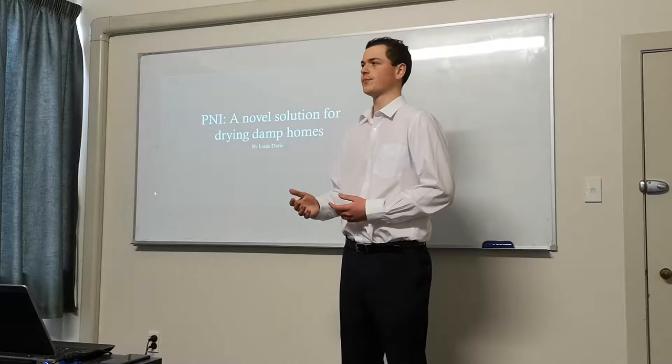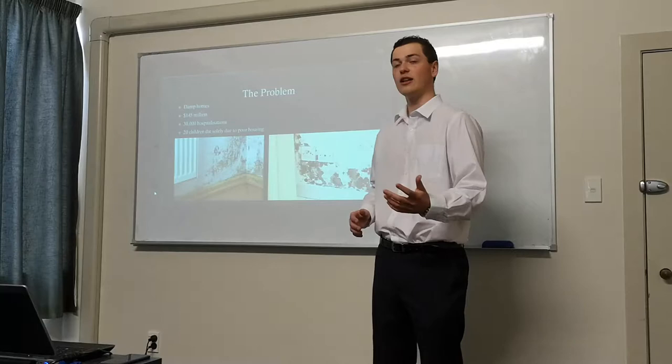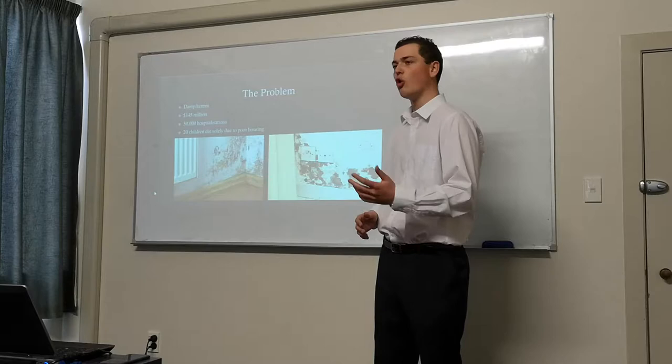These damp homes come with their fair share of consequences. Every year, they cost New Zealand $145 million, hospitalise 30,000 children, cause lifelong lung damage, and worst of all, 20 children die solely due to the state of their housing.